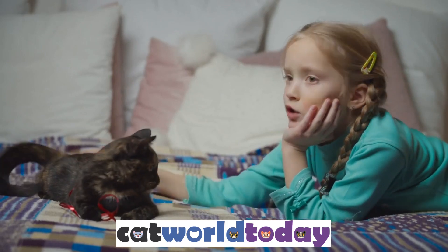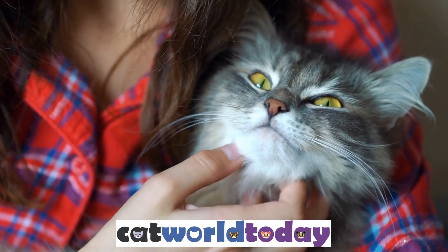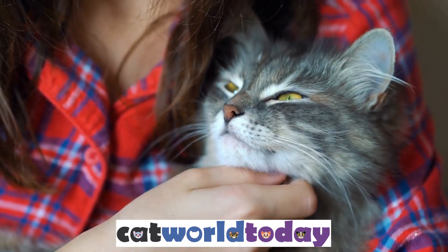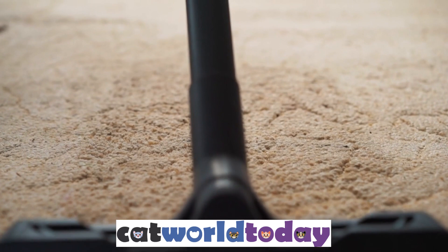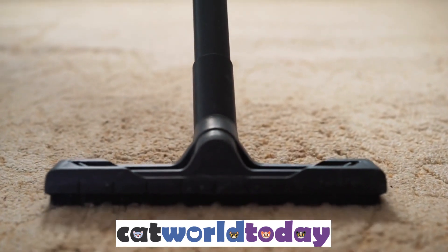Be sure to keep children and pets away from the treated area until it is completely dry. Step 5: Repeat the Process. Flea infestations can be difficult to get rid of, so it's important to repeat the process several times to ensure that all of the fleas have been eliminated. Vacuum your carpet regularly, treat your pet, and use an insecticide as needed until you are no longer seeing fleas in your home.